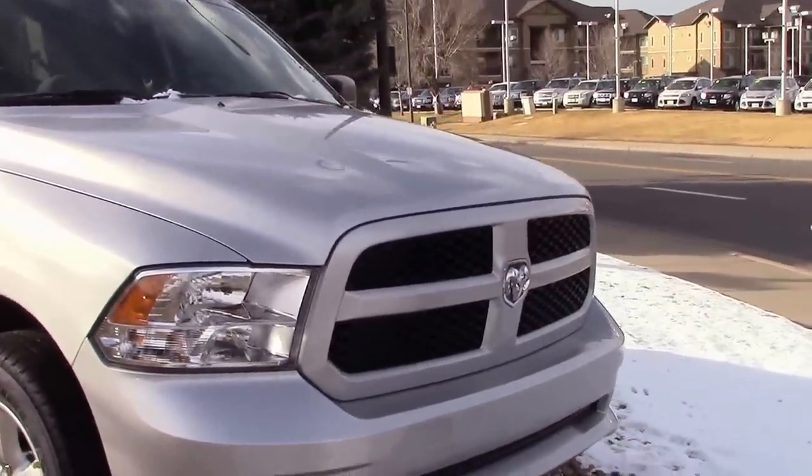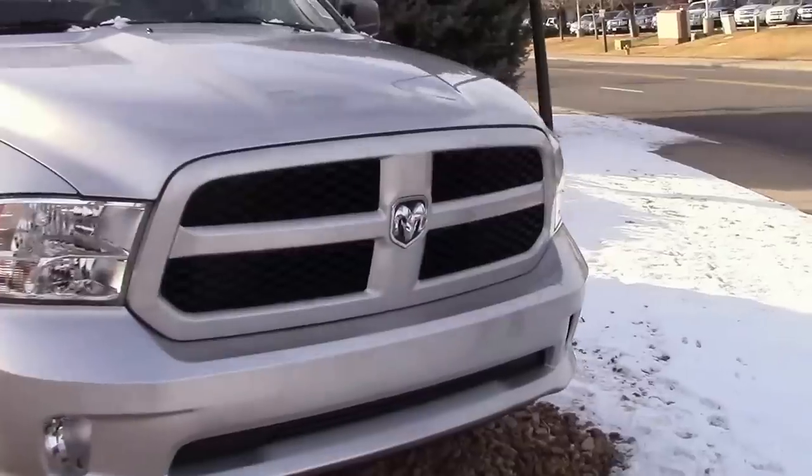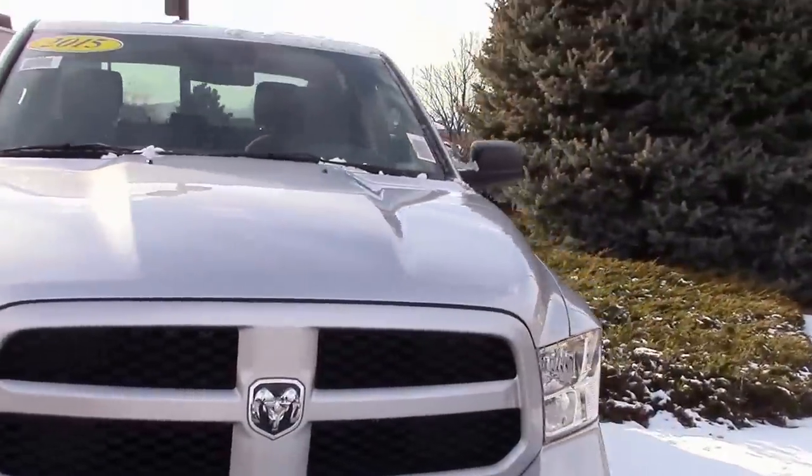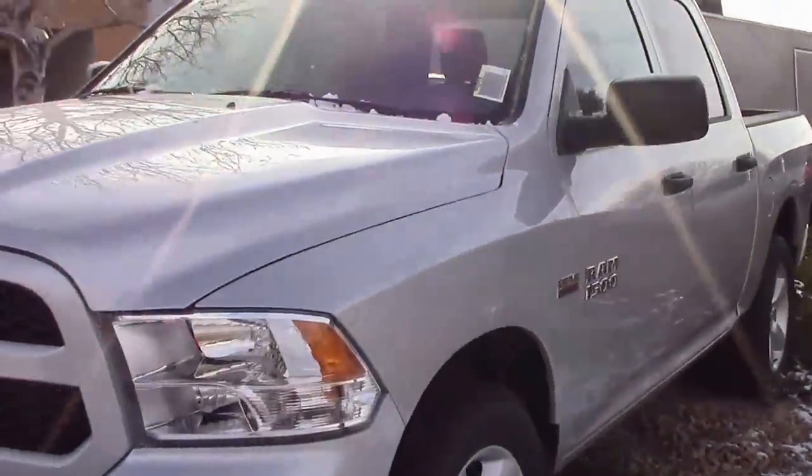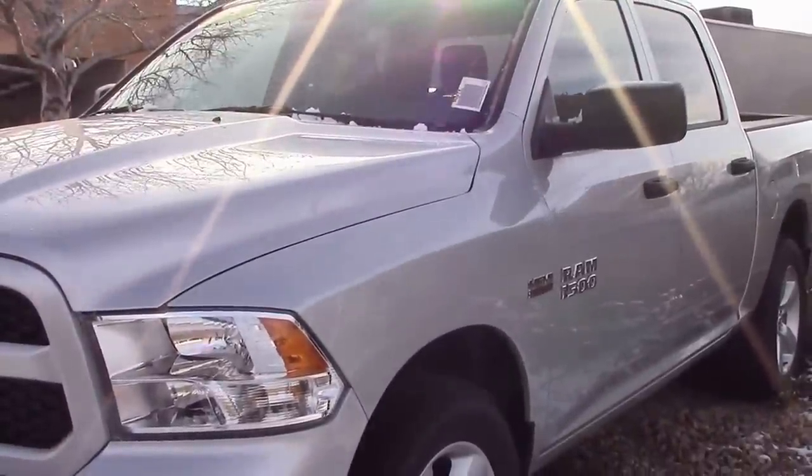Moving over to the driver's side of the truck, you'll notice that this is the crew cab — as far as the cab lineup goes in our Ram 1500s, which is the bigger four-door and one of the larger four-doors of any truck available on the market.